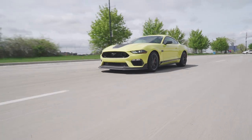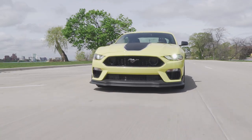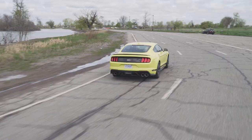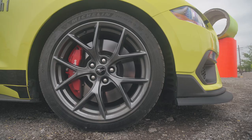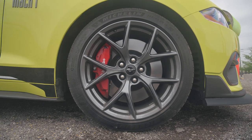Still, there's an undeniably Mustang-worthy experience when standing on the throttle. New software for the magnetic dampers, revised power steering tuning, stiffer springs and sway bars, and standard Michelin Pilot Sport 4S tires give it some serious cornering verve.